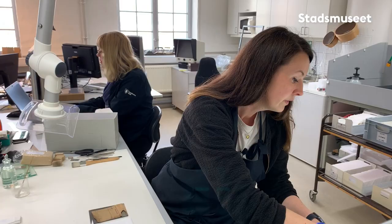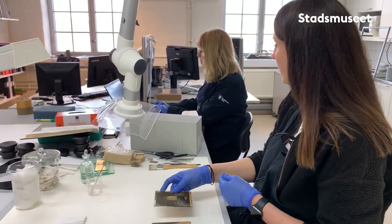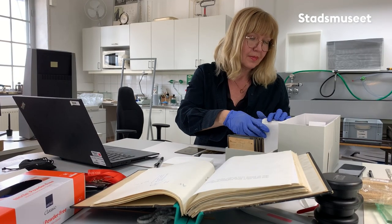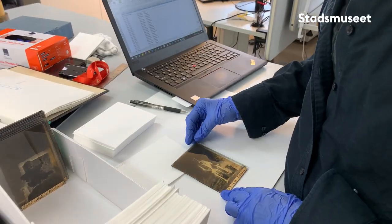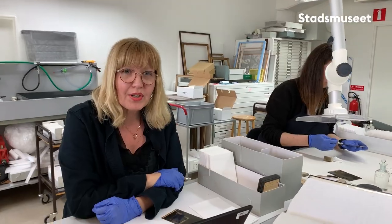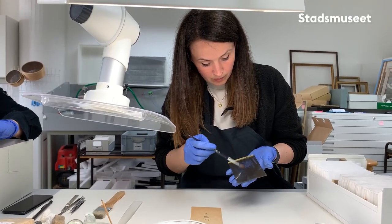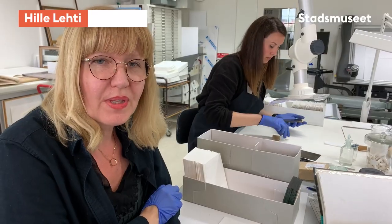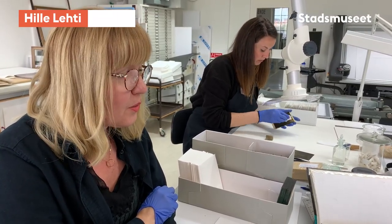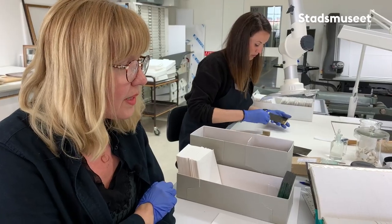Nästa steg är att dokumentera vilken information glasplåtarna kan ge, och det gör Hilla här. Glasplåtarna som Rika håller på att rengöra här, de kommer från en accession AF 1184. Och det är Mimmi Gustafssons ateljé det handlar om. De kom till museet 1984. Det är en privat gåva.